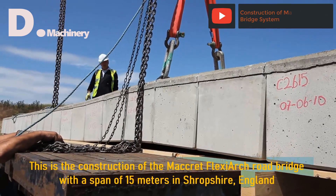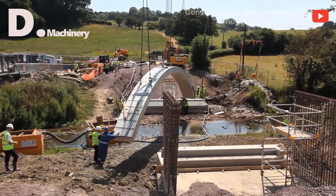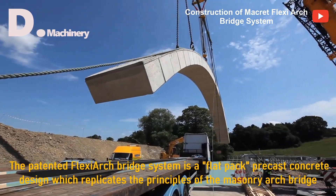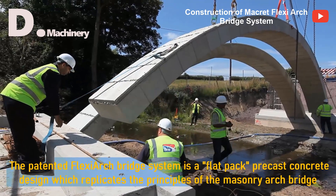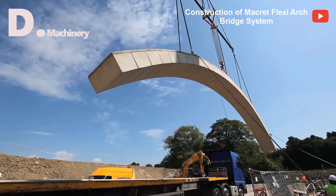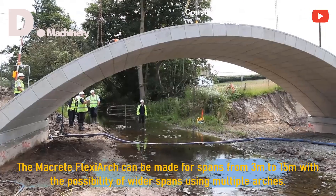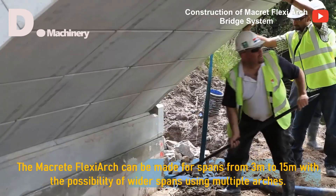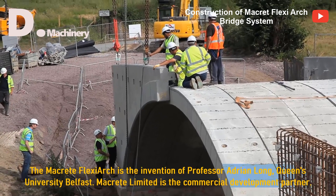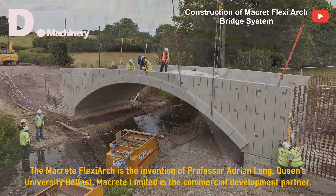This is the construction of the Macrette Flexiarch Road Bridge with a span of 15 meters in Shropshire, England. The patented Flexiarch Bridge system is a flat-packed, precast concrete design which replicates the principles of the masonry arch bridge. The Macrette Flexiarch can be made for spans from 3 to 15 meters, with the possibility of wider spans using multiple arches. It is the invention of Professor Adrian Long of Queen's University Belfast, with Macrette Limited as the commercial development partner.